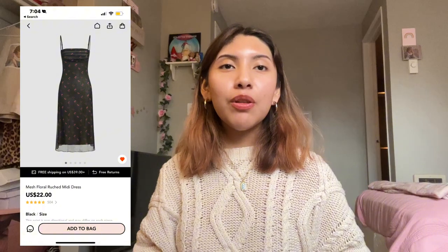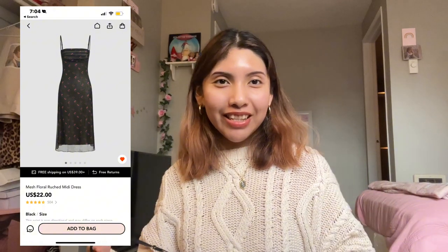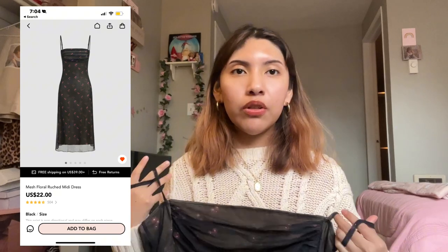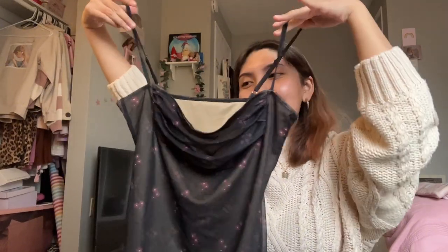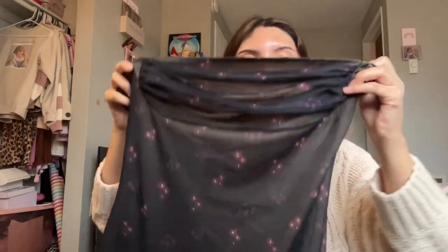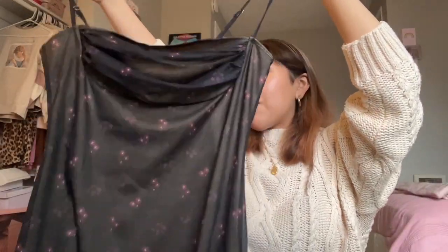I saved the best for last, which is a dress. I was going to get this in green because green goes well with copper hair, but I picked it up in black. This is what the dress looks like. The neckline is square and it's ruched. The pattern is beautiful. The dress is perfect for a dinner date.